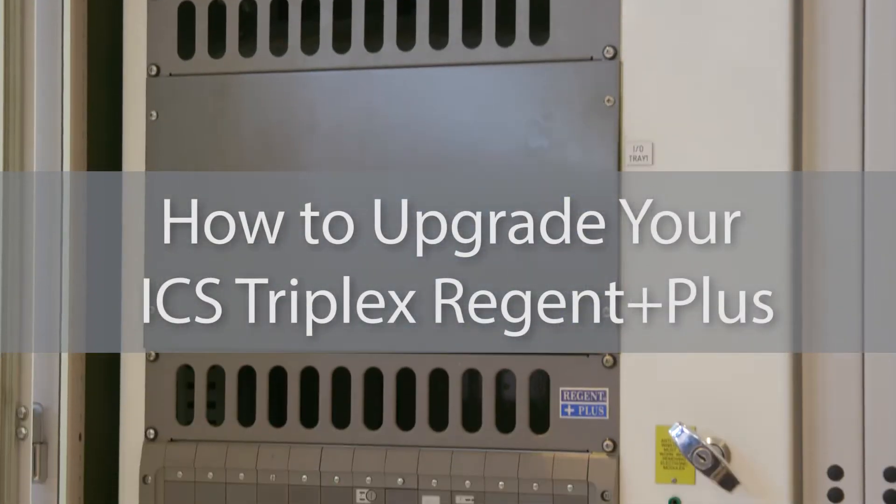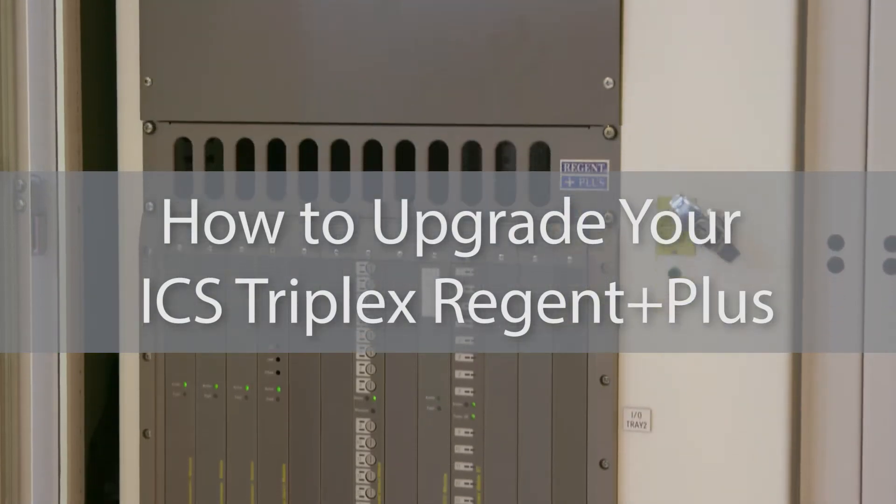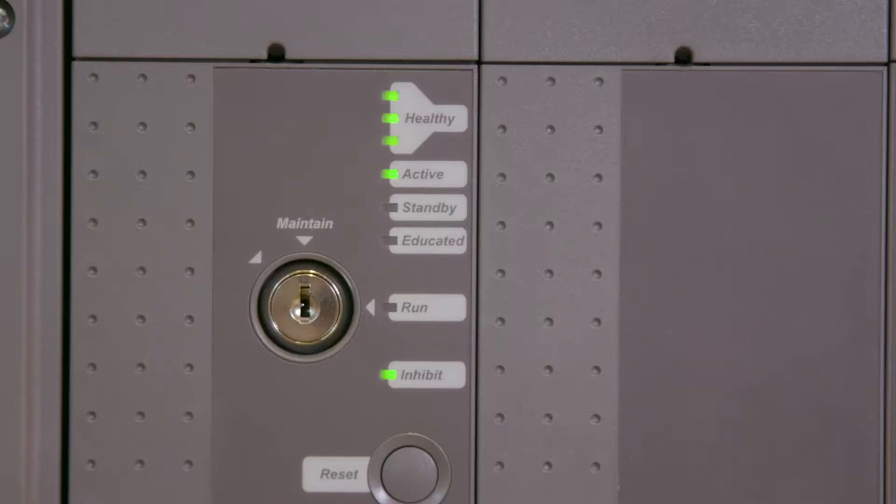With correct planning and preparation, all Regent++ systems can be upgraded to a trusted process safety system in just a few hours.